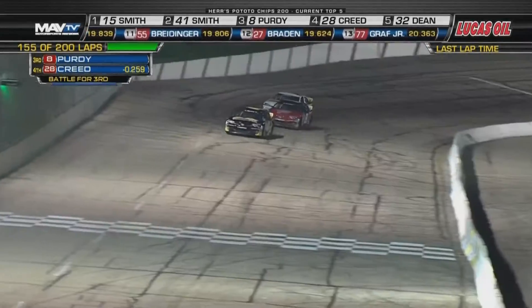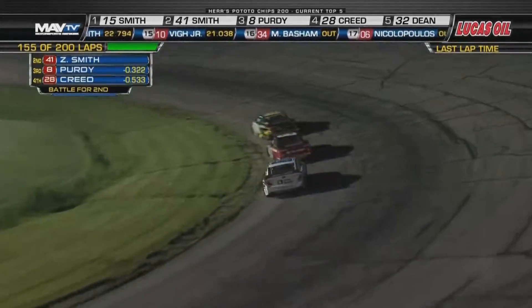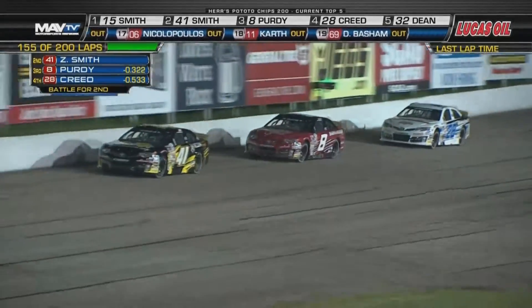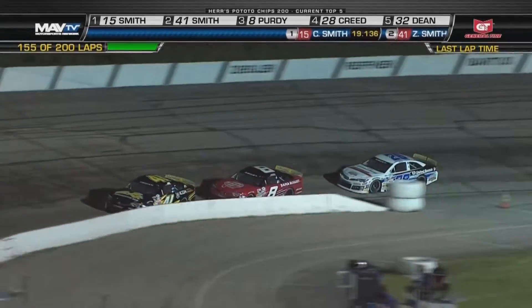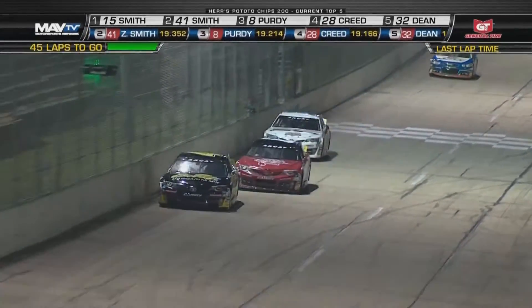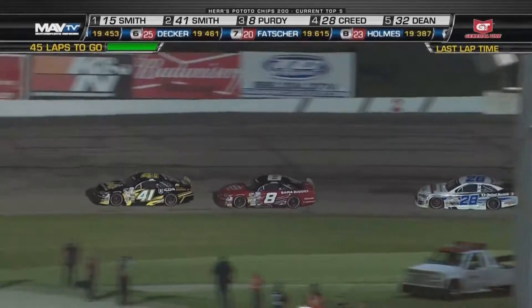Zane Smith in the 41, running second. Chase Purdy is trying to hold on to third, because out of nowhere here comes Sheldon Creed with now a very good race car — maybe some changes on the last pit stop by Jeff Stankiewicz and that team. He kept saying tight, tight, tight in the center of the corner, meaning he can't turn the car where he wants to. He's got to really fight it through the center of the turns. And Madison — as the tires wear, the turns get narrower, get tighter. These cars need more brake to get the car settled for the center of the corner.